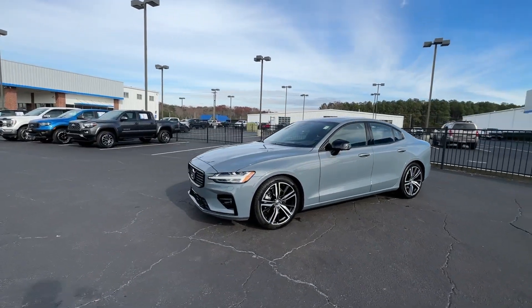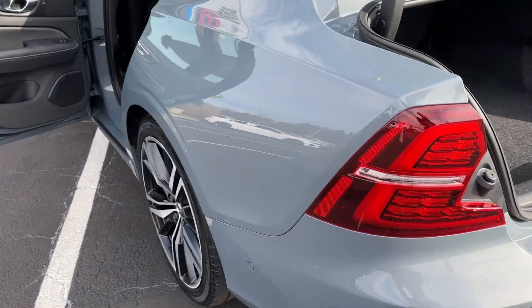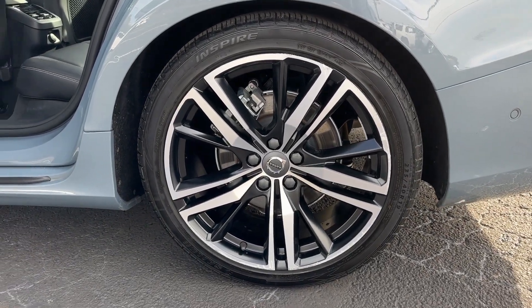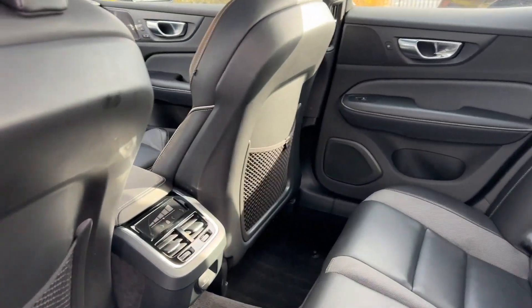These are just some of the great options this vehicle comes with: heated steering wheel, head-up display, 360-degree view car camera, Apple CarPlay and/or Android Auto, keyless entry, moonroof, navigation system, power passenger seat, and premium sound system.